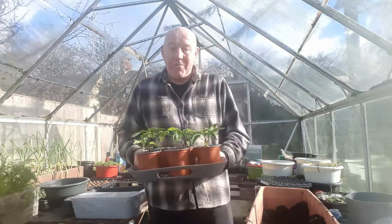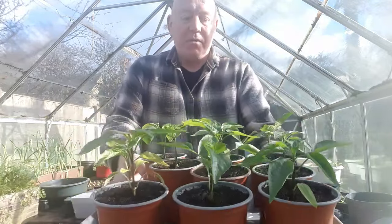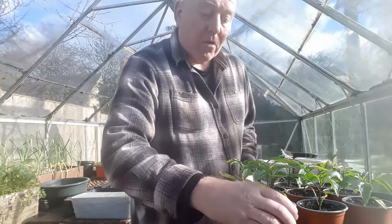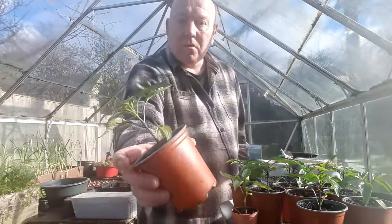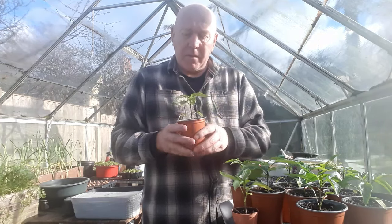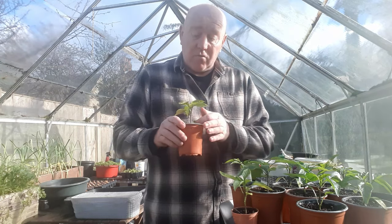I'm just doing a very quick update on these peppers. They're the ones we've been growing indoors. You can see we've got some really nice, healthy looking plants there and we keep them indoors on a heat mat. We keep them under lights and we've done that since they first germinated, and you can see we've got a really good result.